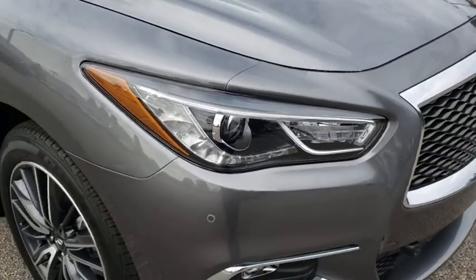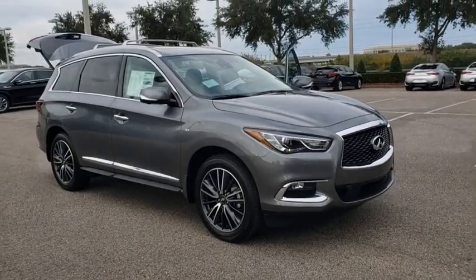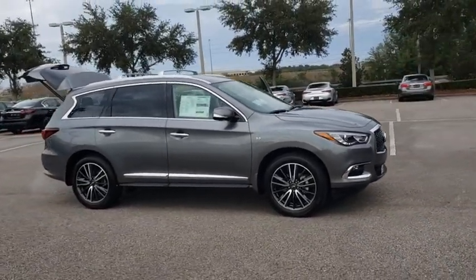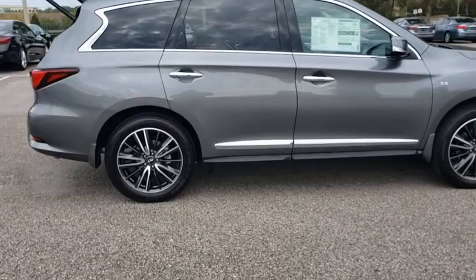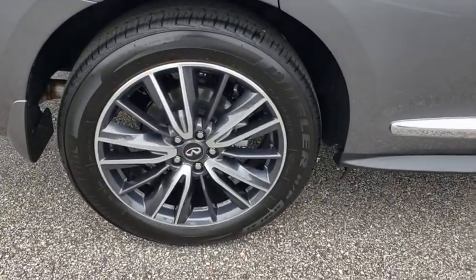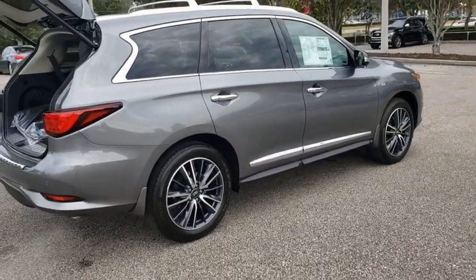Make a great choice today with the 2020 Infiniti QX60. The Infiniti QX60 is the perfect blend of luxury and practicality. This crossover SUV not only provides ample space for passengers and cargo, but also an interior that screams luxury. In addition, the QX60 offers extremely high levels of safety, all with a sleek new design.